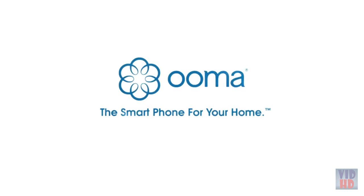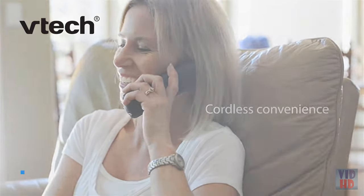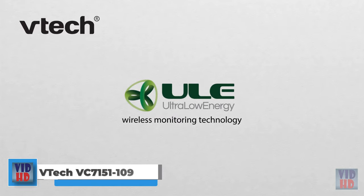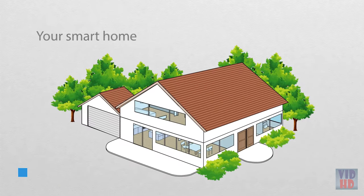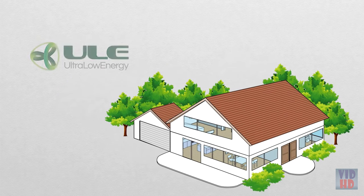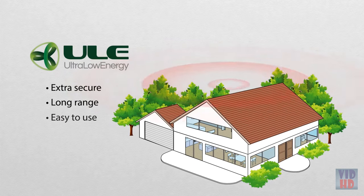UMA, the smartphone for your home. The convenience of a cordless home phone and the peace of mind that comes with ULE wireless monitoring technology. Meet the VTech VC7151 Cordless Phone — it's a whole new way to set up your smart home, with a system that's extra secure, works at long ranges, and is easy to use.